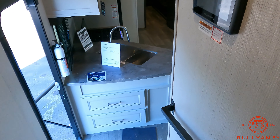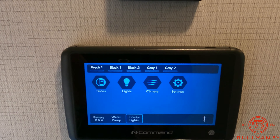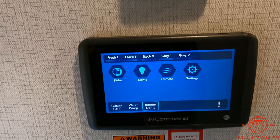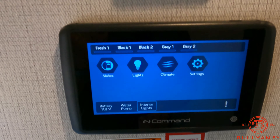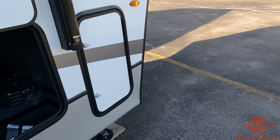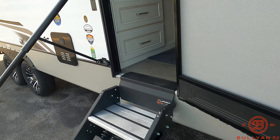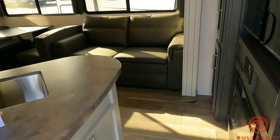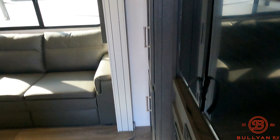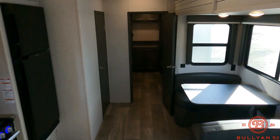No carpet on the stairs either. Up these stairs you've got your master bedroom suite. You do have a bath and a half technically — the master bedroom gets the half bath with a porcelain toilet and medicine cabinet. Wardrobe slide here, more drawers, his and her nightstands with 110 plugs and cell phone chargers. Here's your bedroom AC. Nice blackout roller shades. There's a TV hookup and antenna hookup right there in case you want to add a bedroom TV.